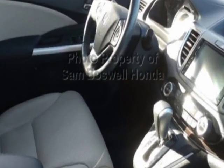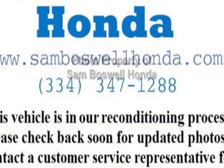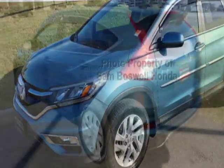This CR-V boasts a 2.4 liter engine and has a CVT transmission. Additional options for this vehicle include power locks, auxiliary audio input, sunroof and driver airbag.